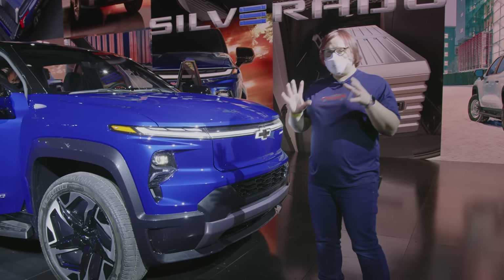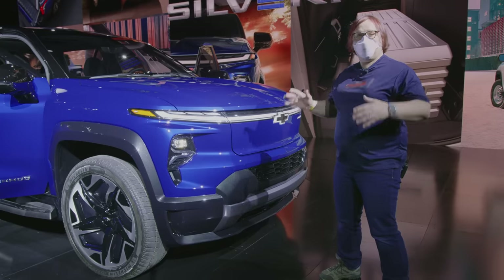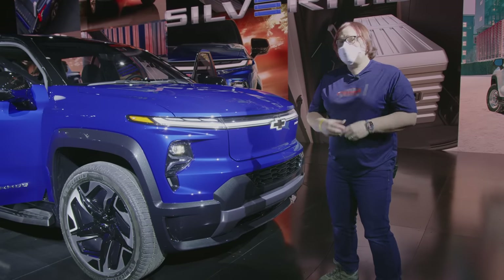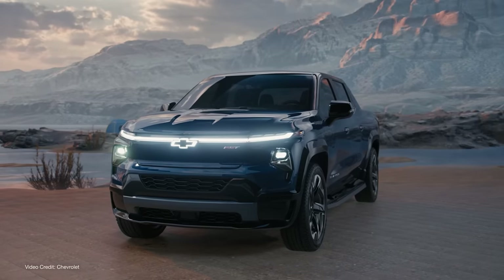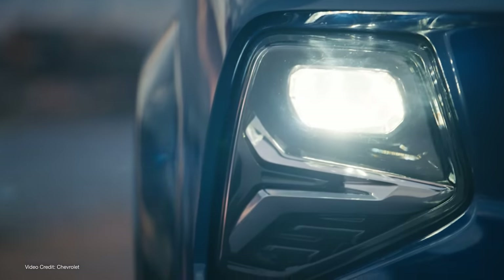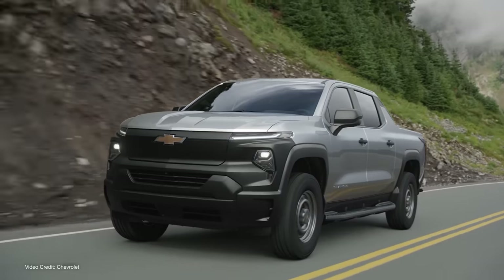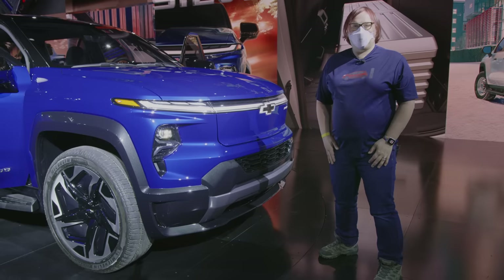At the front end of this truck, you'll notice it's very different to the regular Silverado. This is apparently to help with airflow over the truck and make a better aerodynamic impact on the vehicle, which means it will use less energy going down the road. It's almost obligatory now to have this lighting element on the front. This is only present in the RST version of the Silverado EV, as is the light-up badge. If you go for the work truck, you want a more manly, robust vehicle.